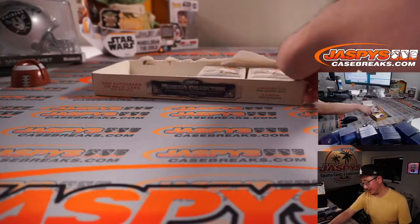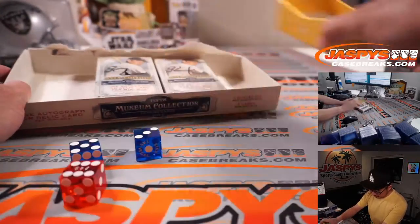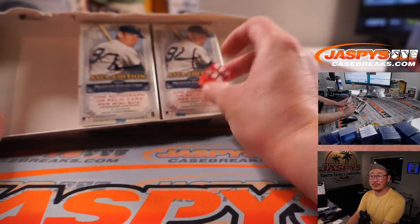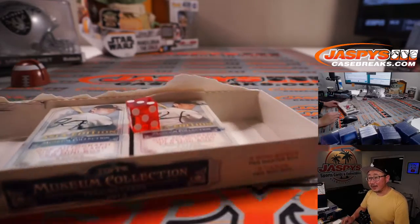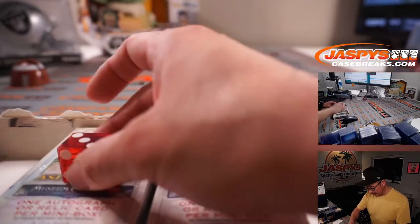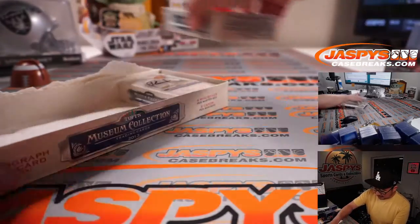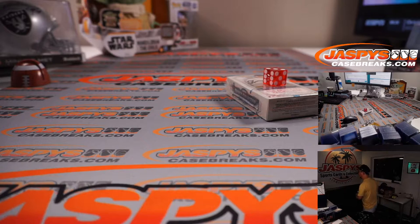All right, let's see which mini box we're going to do. We're just down to two, so we'll go on the dice roll — one, two, three for the left one; four, five, six for the right one. Easy. Got it all the way on top of the box — one, two, three for the left one. This will save for some other mixer in the future, I guess. Whatever it may be, I'm sure we'll come up with something.